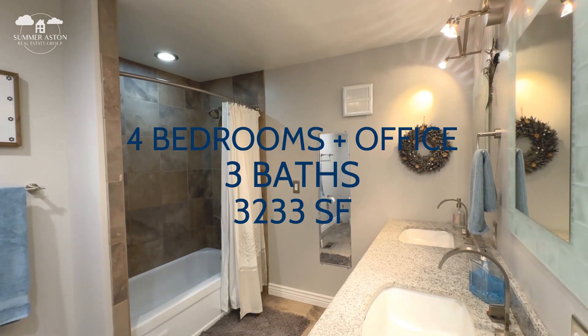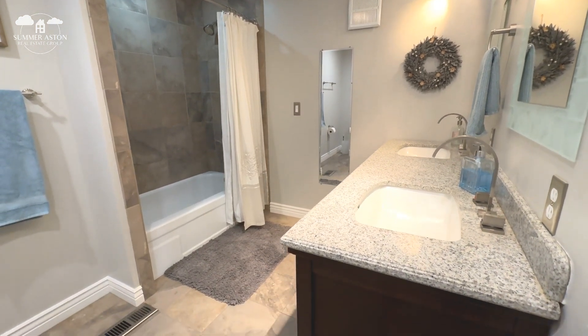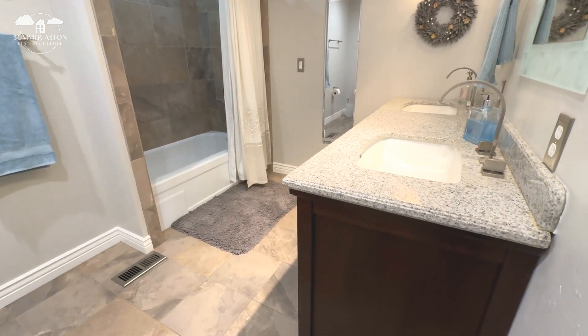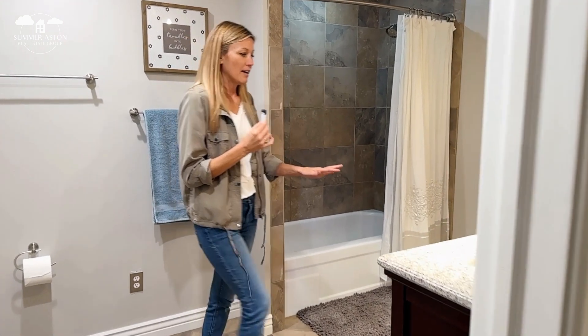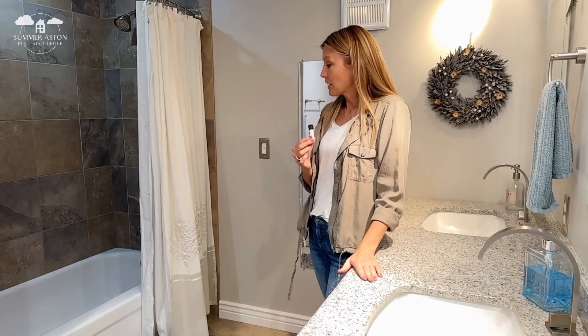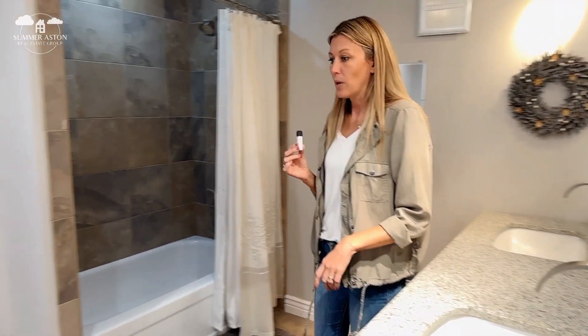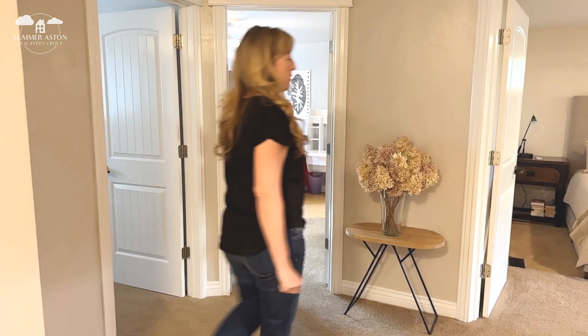Coming to the first bathroom, it's got nice tile flooring, updated finishes, and a full tile shower. I love that the guest bathroom has double sinks — great for kids — and a really nice tiling job all the way up, right near the master.